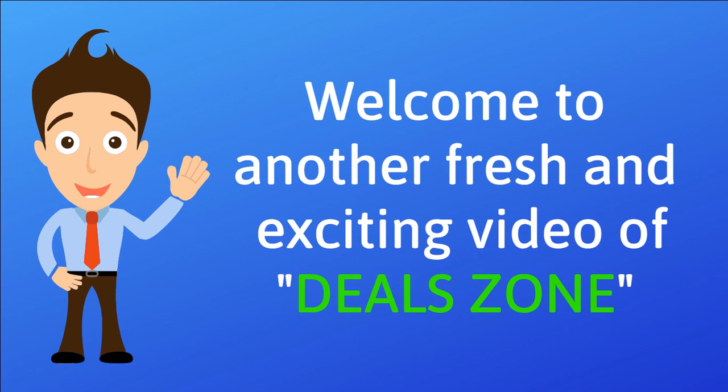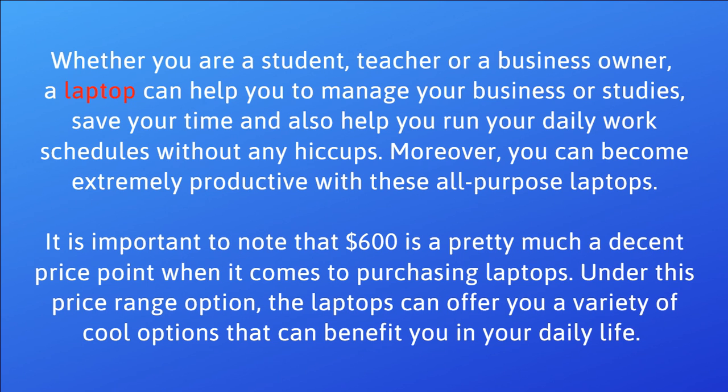Hello friends, welcome to another fresh and exciting video of Deals On. Whether you are a student, teacher, or a business owner, your laptop can help you manage your business or studies, save your time, and also help you run your daily work schedules without any hiccups. Moreover, you can become extremely productive with these all-purpose laptops.